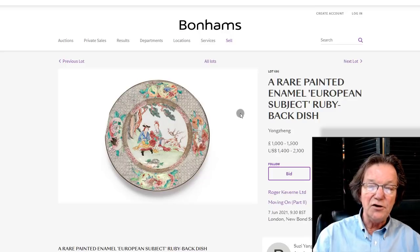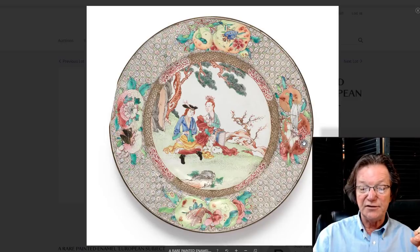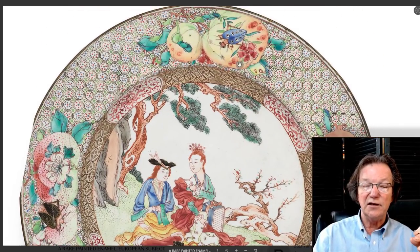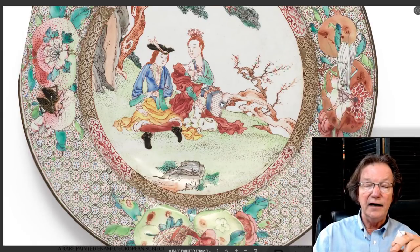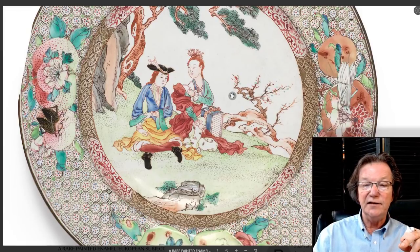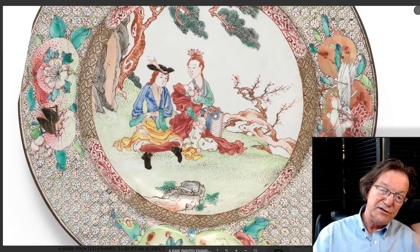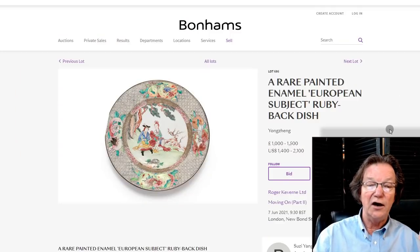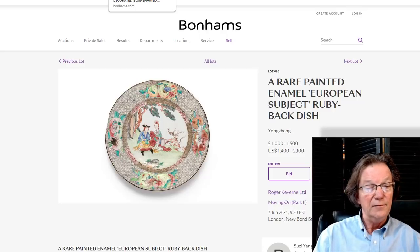This 18th century Yongzheng period Chinese export Beijing enamel rubyback dish of European figures is absolutely beautifully done, and the enameling is in excellent condition. There are peaches with insects on top, and a nice European couple in traditional period dress sitting in a garden going through a pile of Chinese jade books wrapped in silk. He has a devilish look on his face. Estimated at $1,400 to $2,100 and looking to be in pristine condition — though always ask for a condition report.